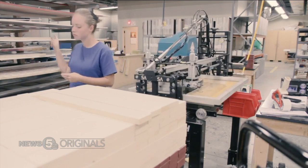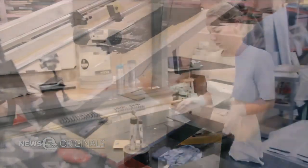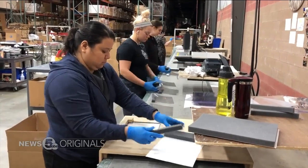Typically about 220 people work in this plant. But when they were forced to shut down during the coronavirus pandemic, the company decided to pivot, making face shields for healthcare workers who need them.